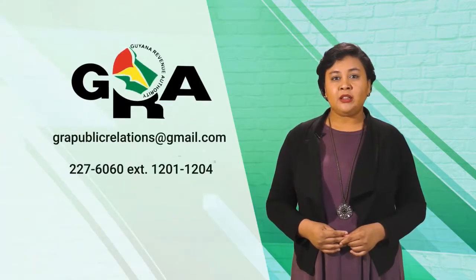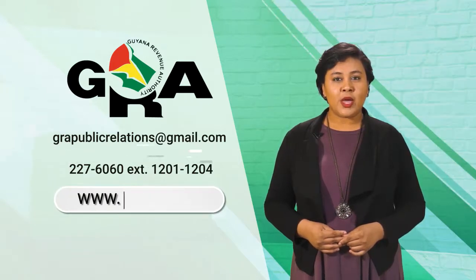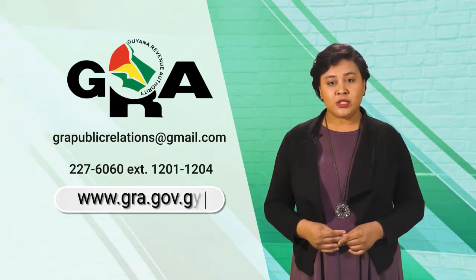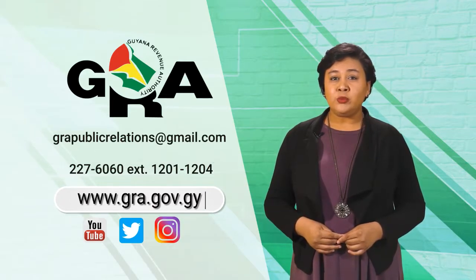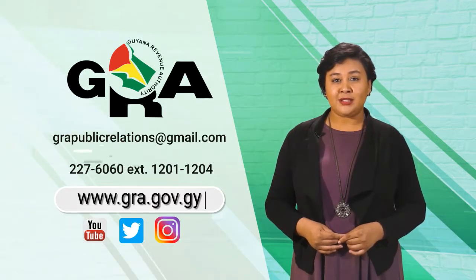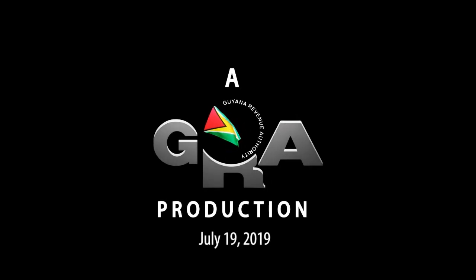For more information about obtaining the Foreign Driver's Permit, you can visit our website. You can also get more information from our Tax Advisory Services Department on the numbers listed on screen. Don't forget to visit our YouTube channel and social media pages listed on screen. Thank you for coming.